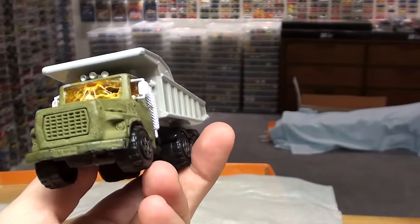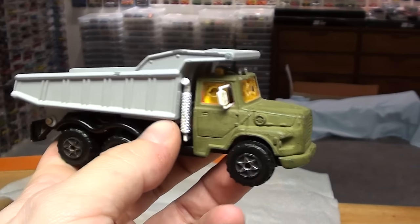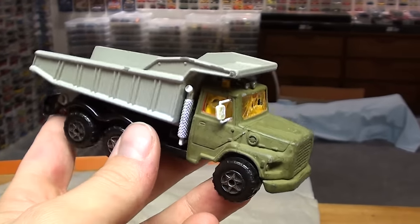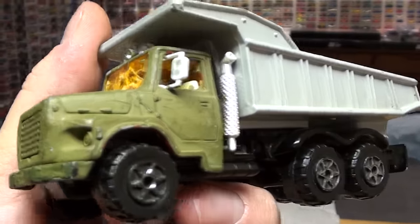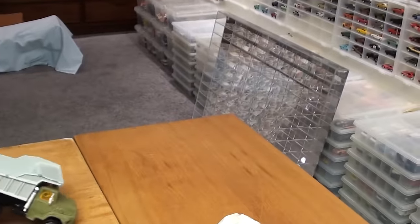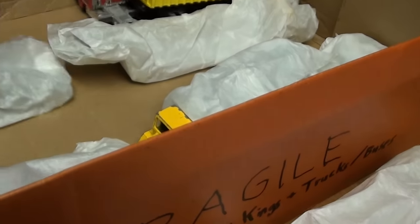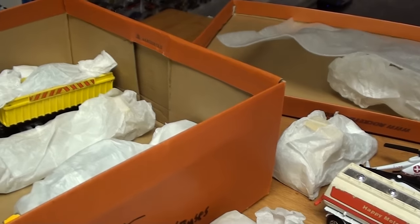I distinctly remember watching Die Hard — Die Hard with a Vengeance, perhaps? It was the second Die Hard. Well, maybe it wasn't. The one with the dump trucks in it, where they're driving through the tunnel. After I watched that movie, I remember painting this thing with some Testors and jamming a pencil through the windshield. So, not probably the wisest thing I ever did to my collectible vehicles, but it was fun at the time.